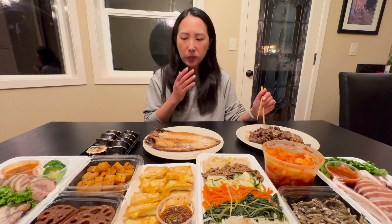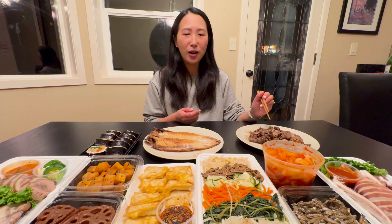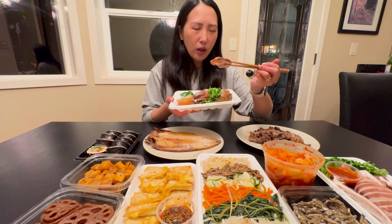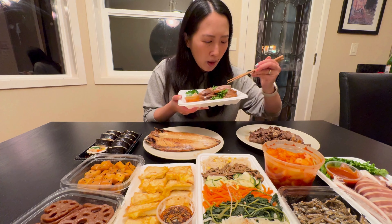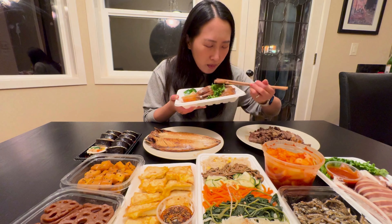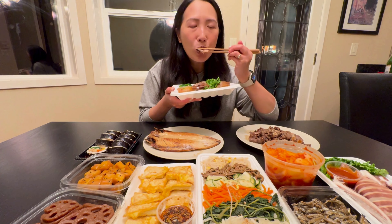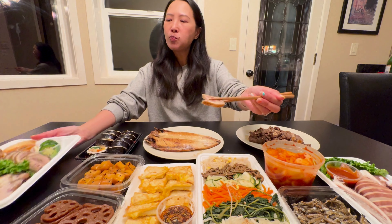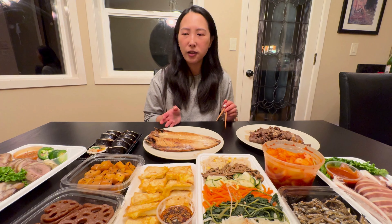Even though it's cold, the gimbap is still very tasty and it's a perfect food for breakfast, lunch, and dinner. Are you ready to try some pork feet? Because I am. Not a lot of people like to eat it, but let me smell it. They cleaned and cooked it very well. Let's dip it in some vinegar sauce — all the gelatin. I decided to go with it today and I don't regret it at all.